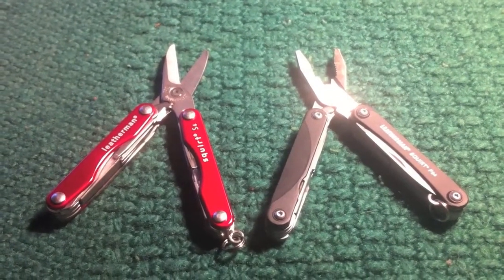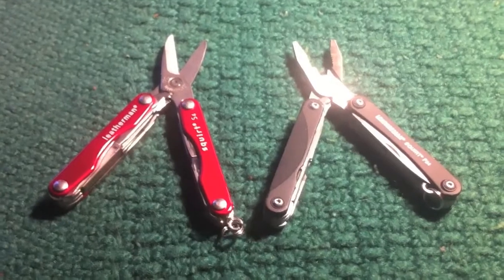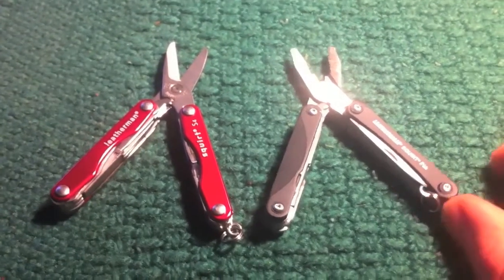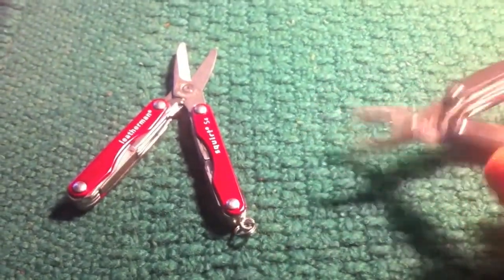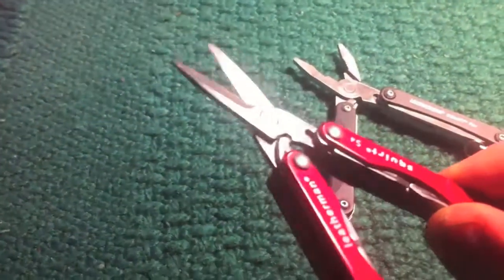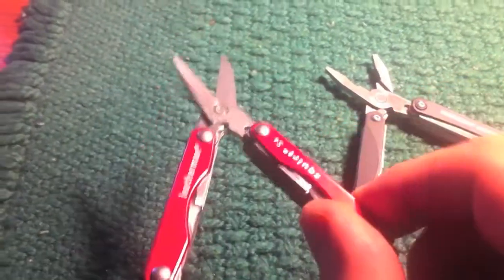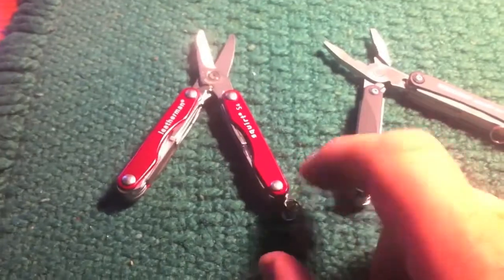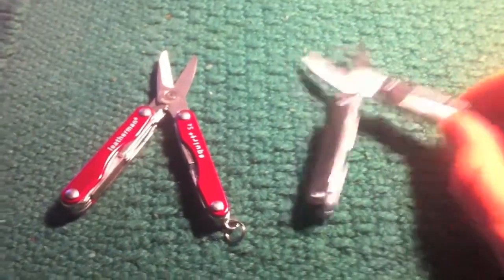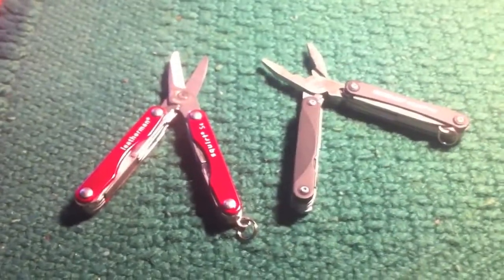Another item I think a lot of folks would like would be the Leatherman Squirts. There's a ton of variations out there; I'm sure you'll find something for everybody. There's electrician models and all kinds of stuff. This is the newer PS4, which is a set of pliers and also scissors inside of the handles. And then this is the older style, the S4, with the scissors. They still make the P4 as well — the pliers. I'm not sure that they still make them, but I know you can still find them. Actually if you look around you can find these pretty cheap — I found these on Amazon for $20; they were like $20.25 a couple weeks ago, so I bought like four sets of them to give away for Christmas. The PS4 you can find just as cheap usually, right around there, although I have noticed recently on Amazon as Christmas approaches the price did go up on these.